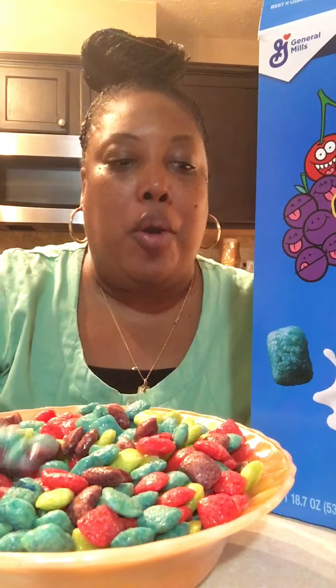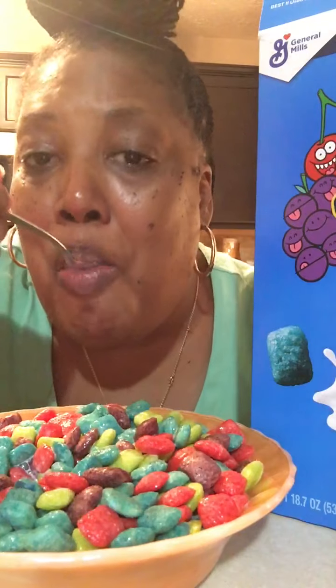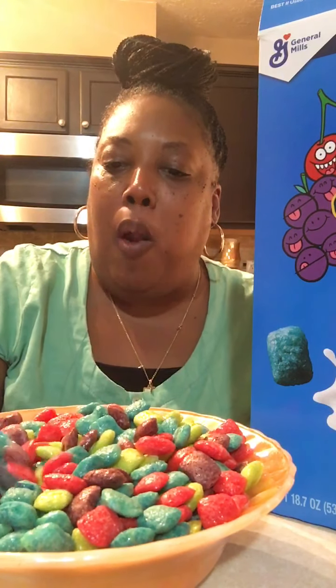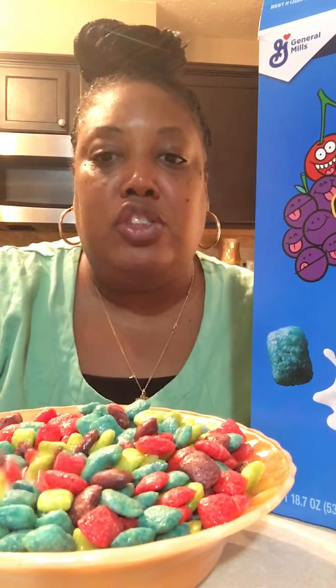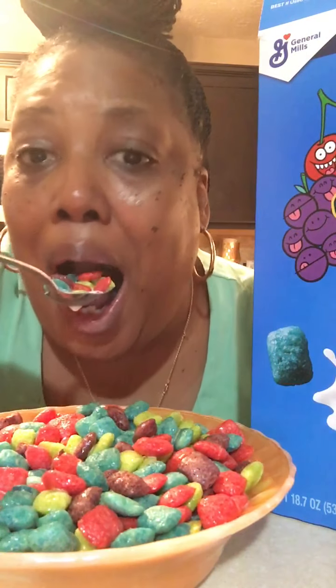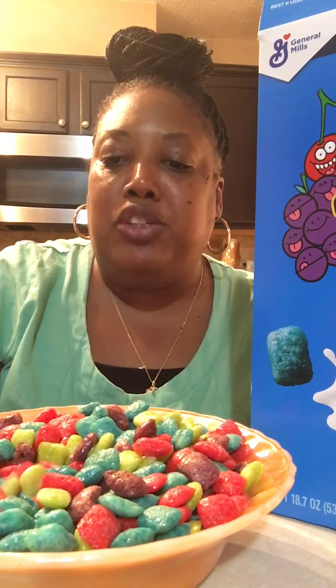Mmm, it's corn, right baby? It tastes like corn puffs, just colorful. It's really good — and a nice crunch!